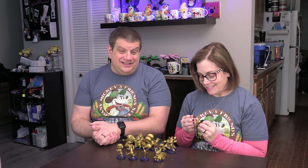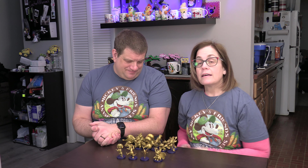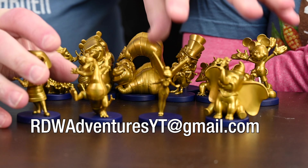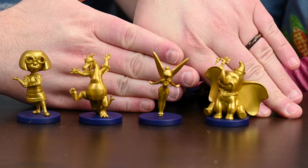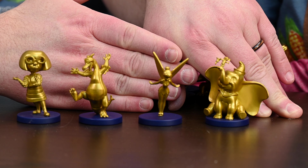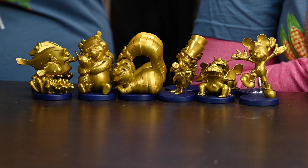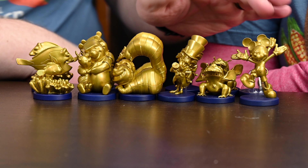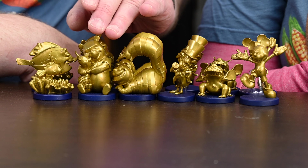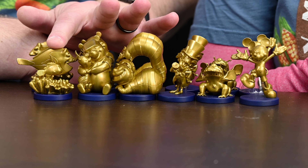If anyone wants to trade for any of these, especially a Figment — I would love to have a second Figment. The new ones we got were Dumbo, Tinkerbell, Figment — which is of course the one I wanted — and Edna Mode, who I think is absolutely hysterical. Our original set was Mickey Mouse, Stitch — we have a bunch of extra Stitches — Mad Hatter, Cheshire Cat, Pooh and Piglet, and Dory and Nemo.